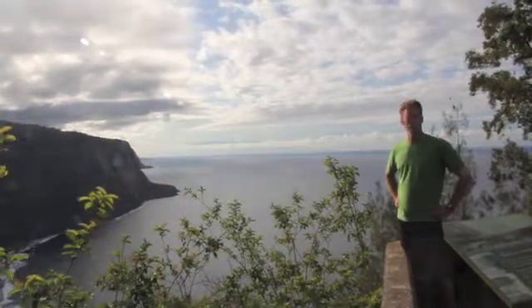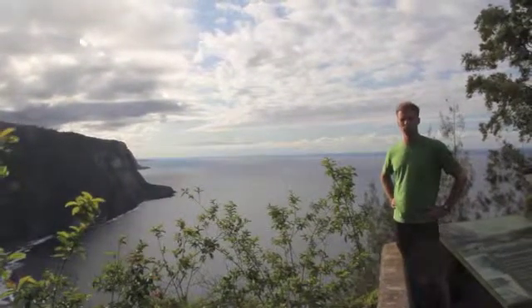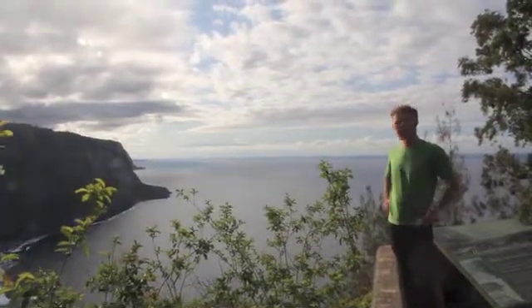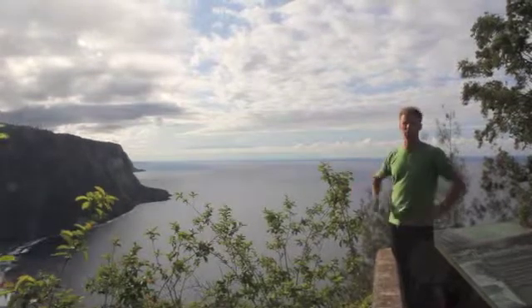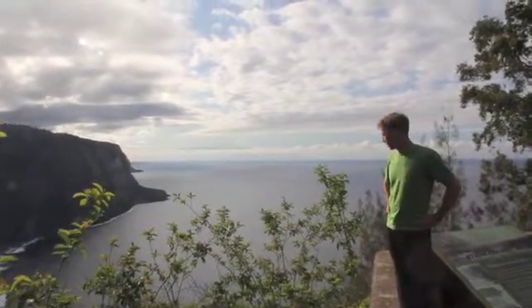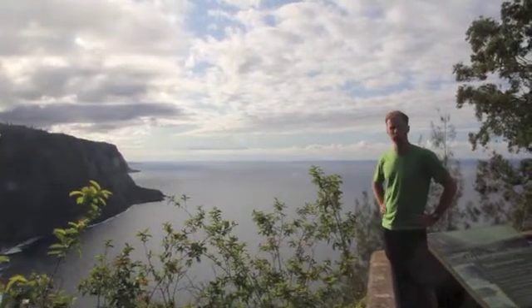There are a lot of subduction zones that line the Pacific Rim, and those subduction zones can produce large-scale earthquakes that displace water, sending tsunamis out across the Pacific. And Hawaii, sitting in the middle of the Pacific Ocean, is particularly at risk to those tsunamis.